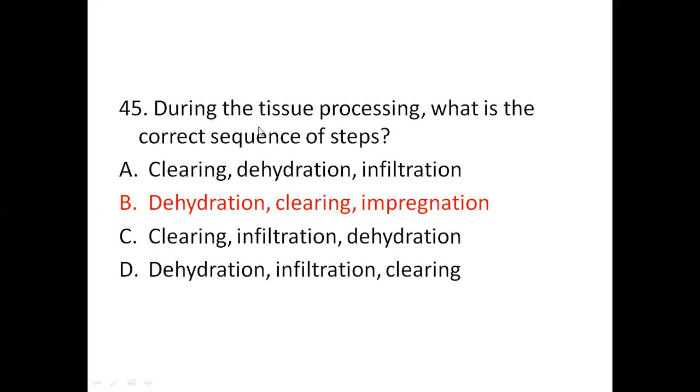Question 45: During tissue processing, what is the correct sequence of steps? Option A: clearing, dehydration, infiltration. Option B: dehydration, clearing, impregnation. Option C: clearing, infiltration, dehydration. Option D: dehydration, infiltration, clearing. The right answer is B: dehydration, clearing, and impregnation.